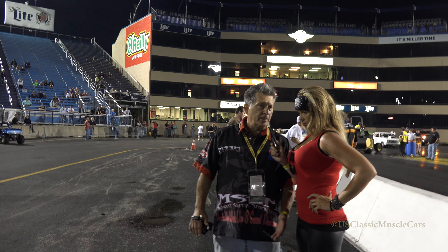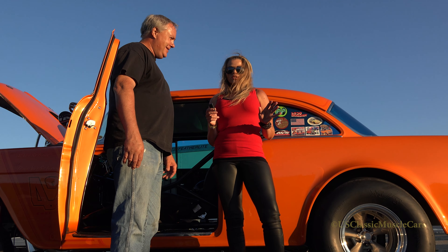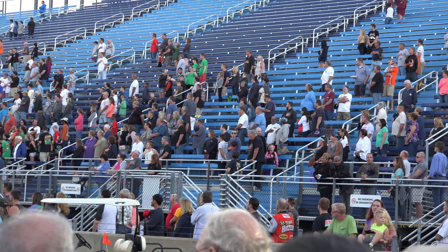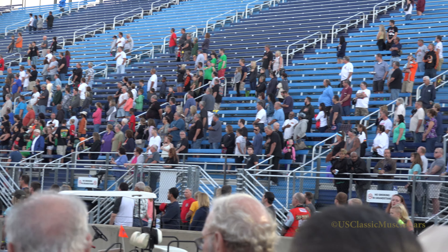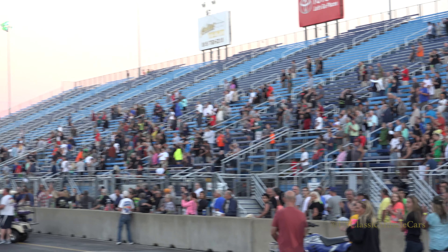We try and get everybody to run between 8.50 and 9.0 — it's a show. We put on a show. My dad's taken for a spin once in a blue moon. Let's win!